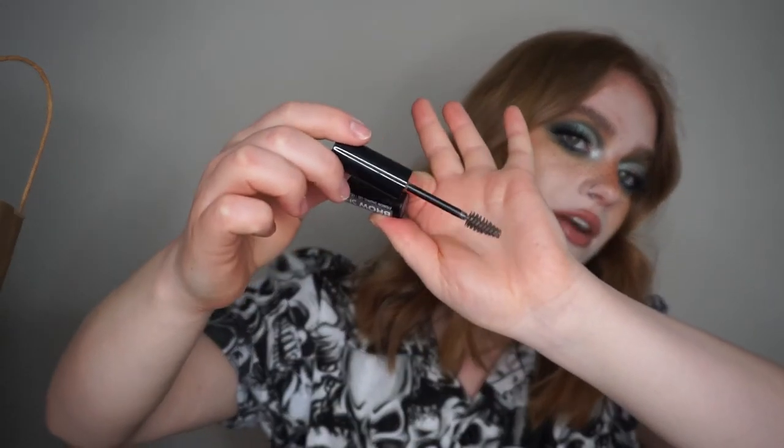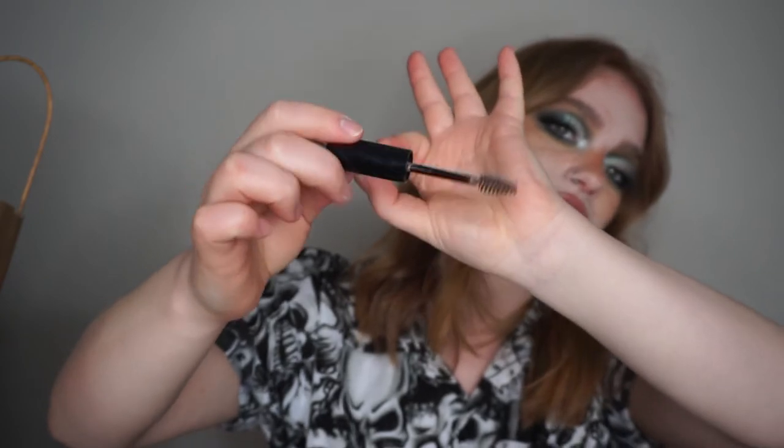This is the brow gel from Annabelle that is my favorite — I actually like it more than the Fiber one, but I haven't been able to find it recently so maybe they discontinued it. This is the Annabelle Brow Show Eyebrow Shaping Gel. It's in a much bigger tube compared to the other one and the brush is way bigger. This is really such a beautiful brow product. It defines your eyebrow hairs in such a natural way but really holds them in place all day. If you can find this and you're in Canada, I would highly recommend picking it up.